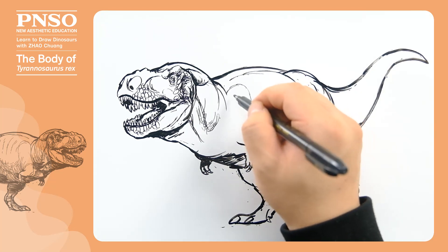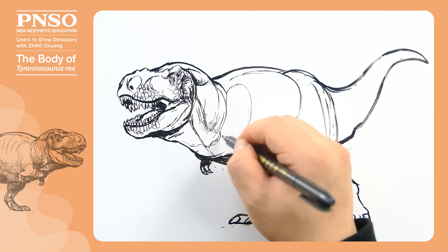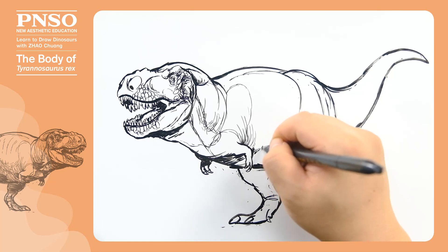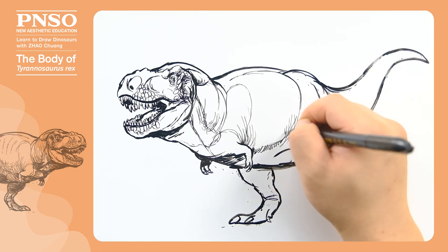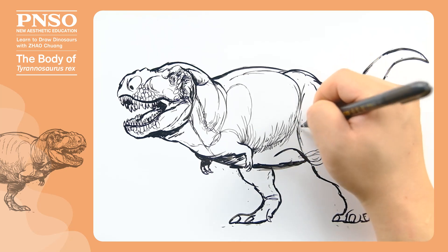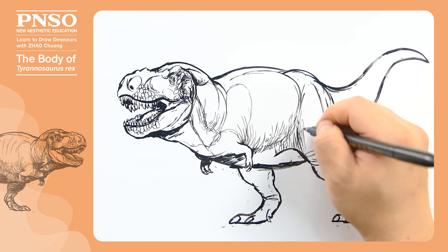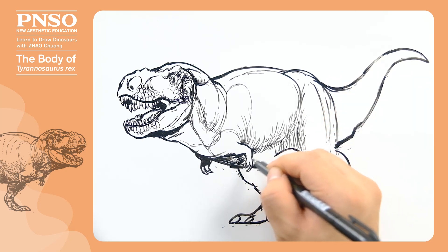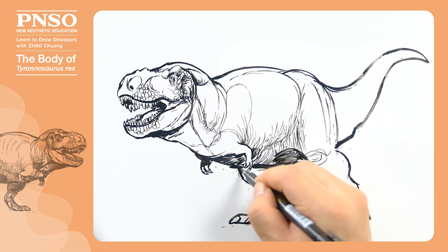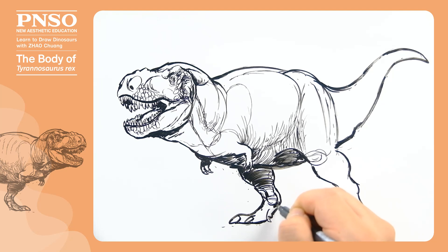Next, let's add some details. Draw the shoulder blades covered in muscles. Draw some folds at the base of the upper arms. Shade the side of the belly to make it look big. Draw a lot of folds on the skin between the upper legs and the body. Shade the bottom of the belly and the inner sides of the limbs. Draw large keratin sheaths on the back of the toes.